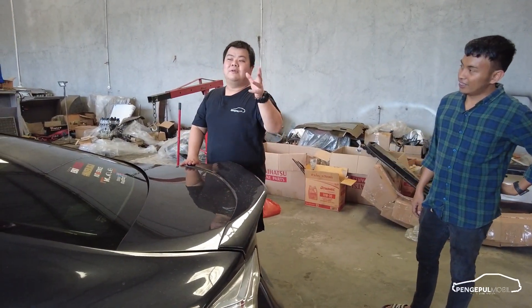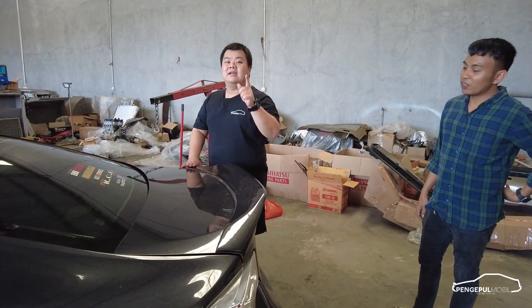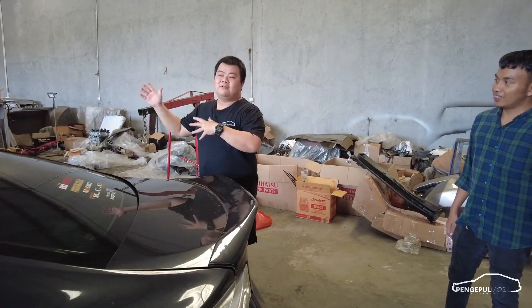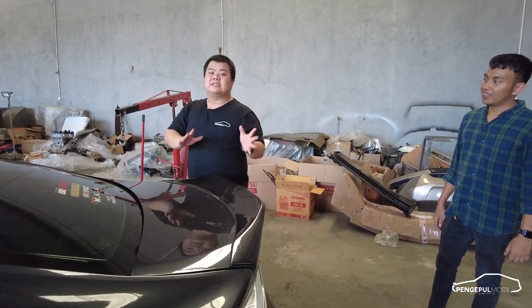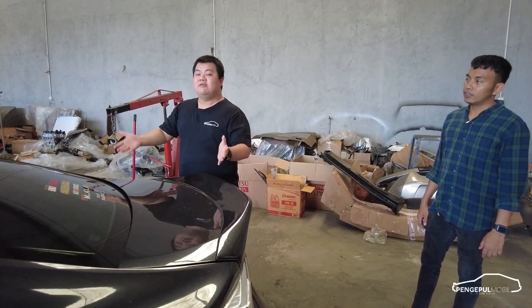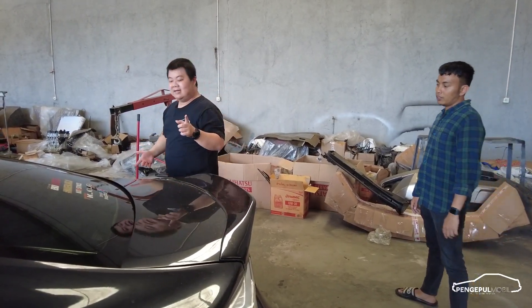Selera itu penting. Kayak Koandri juga bilang, uang tuh nggak bisa beli selera. Jadi kalian nggak bisa bilang FT86 di sana mau di-feel lebih head down segala macam — beda. Setiap orang punya selera. Kalau mau harian, mau enak dipakai, nggak nyusahin — ini udah paling the best menurut gue.